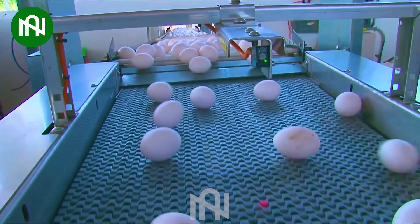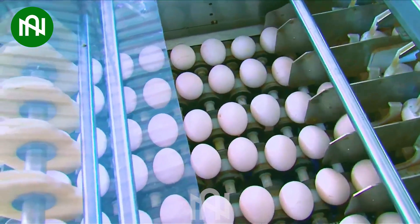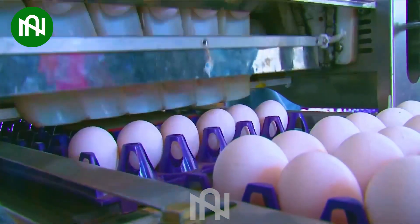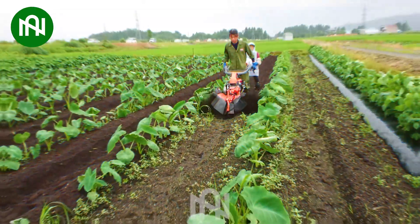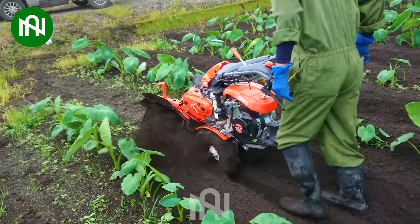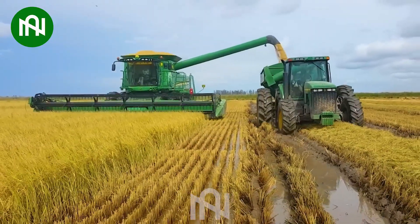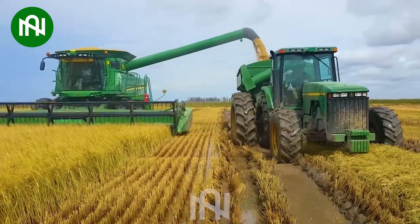This egg collection and tray stacking conveyor optimizes the delicate treasure management on your farm. The taro trenching machine effortlessly creates furrows for taro cultivation. The wheat harvesting machine in action efficiently gathers golden grains with modern precision.